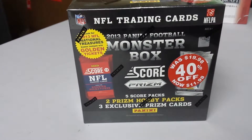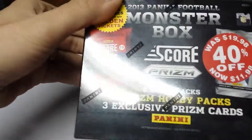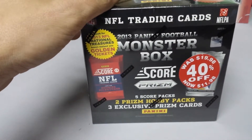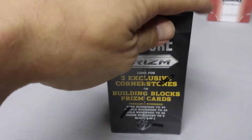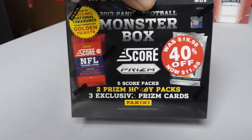What we got here is a 2013 Panini Football Monster Box. We're gonna open this thing up and see what's inside. It's got hacks inside of it — five Score packs, two Prism hobby packs, and three exclusive Prizm cards. It's got chances of parallel numbers. This was $11.98.